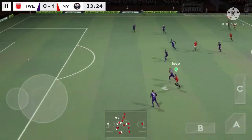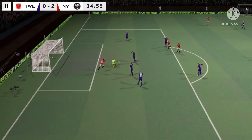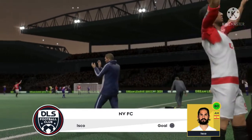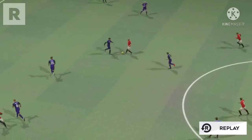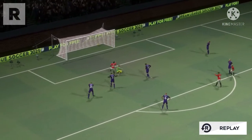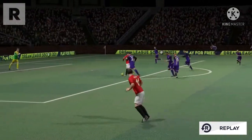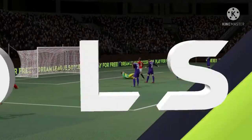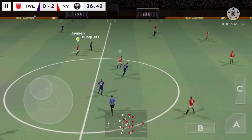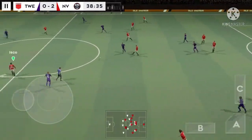Well played. Good distribution. And they could be in trouble here. We're back underway. Well intercepted.